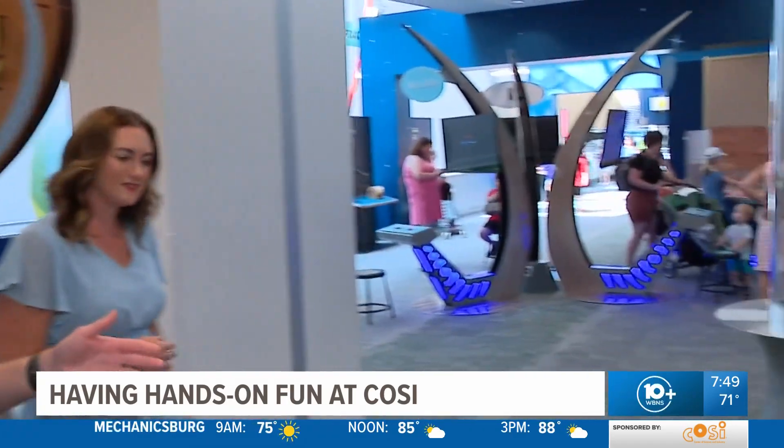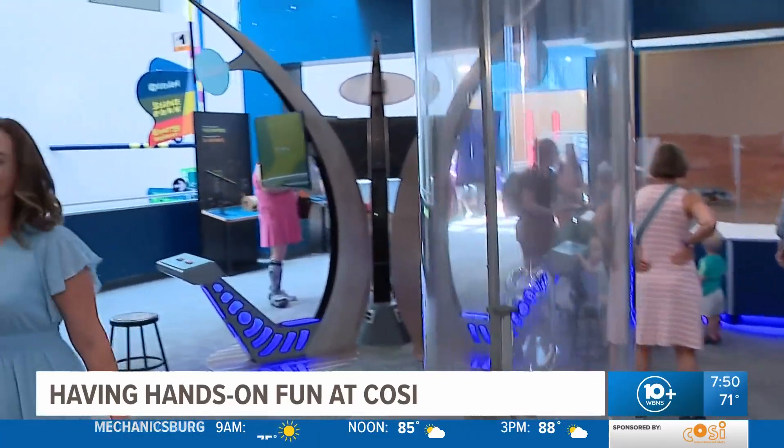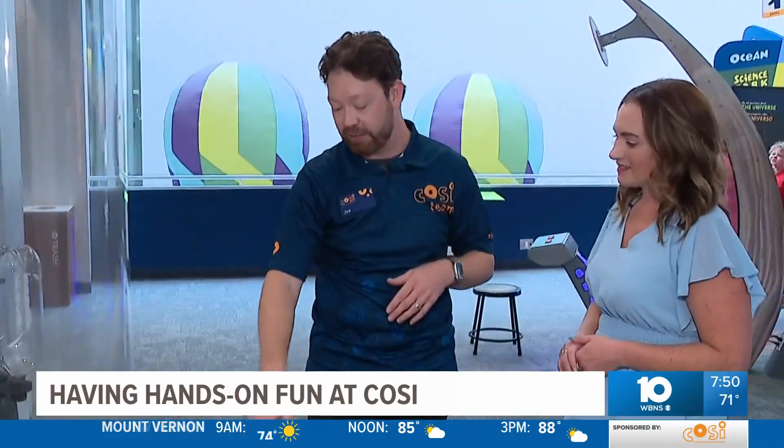Let's see what some of the exhibits look like. Space and dinosaurs are like the two things that get people interested in learning more about science. Here in our space exhibit, we have some displays.